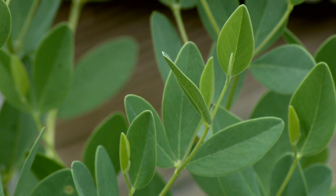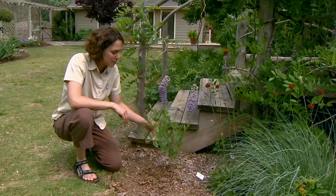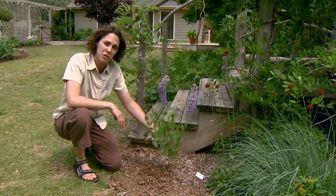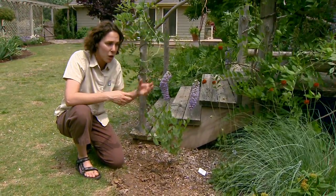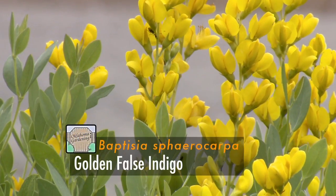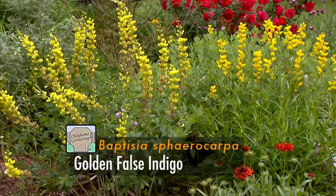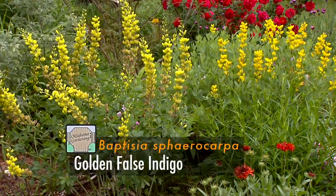Now our Baptisia is not flowering, and that's because this is a young plant — it was planted last season. Baptisias take a few years to establish themselves, but once they do, they'll have a magnificent floral display and really make a striking specimen in the garden.